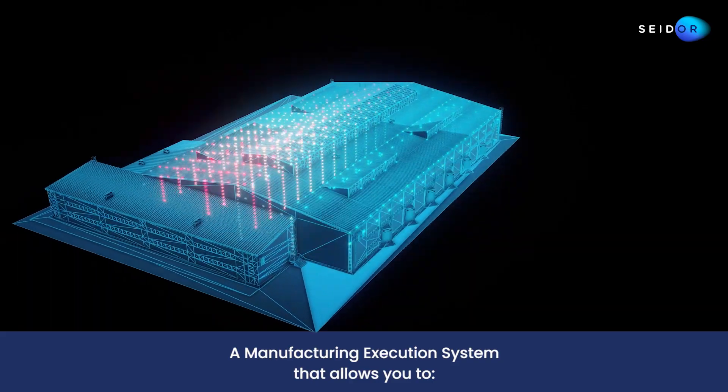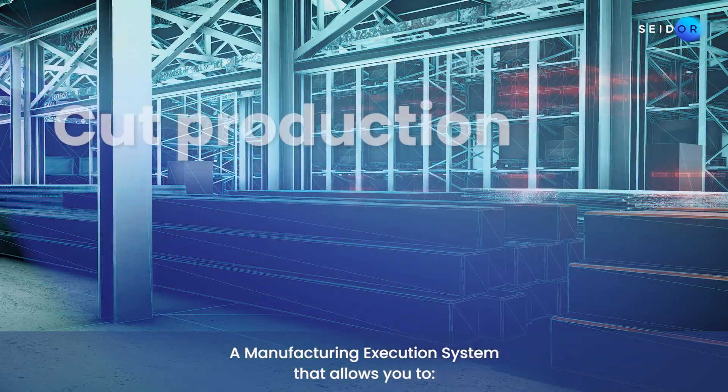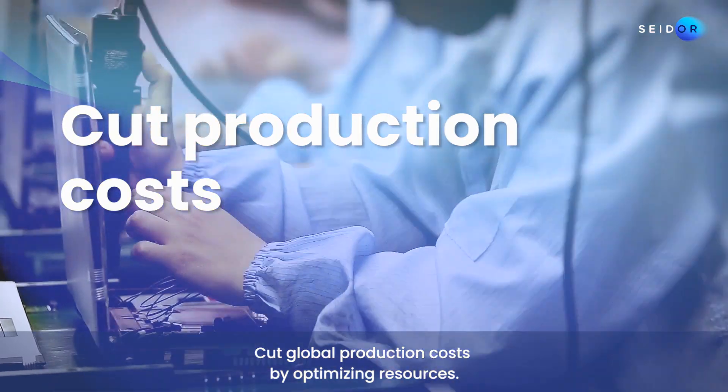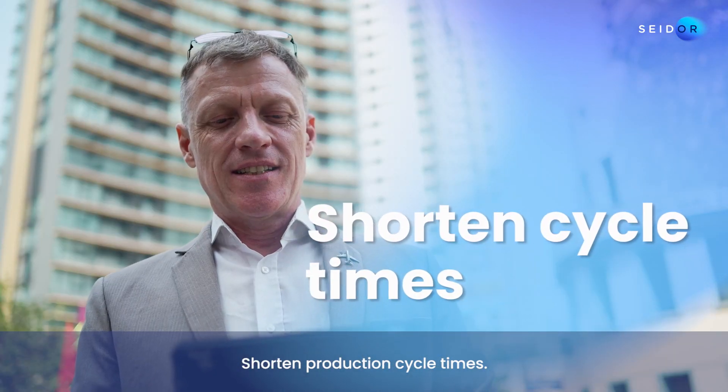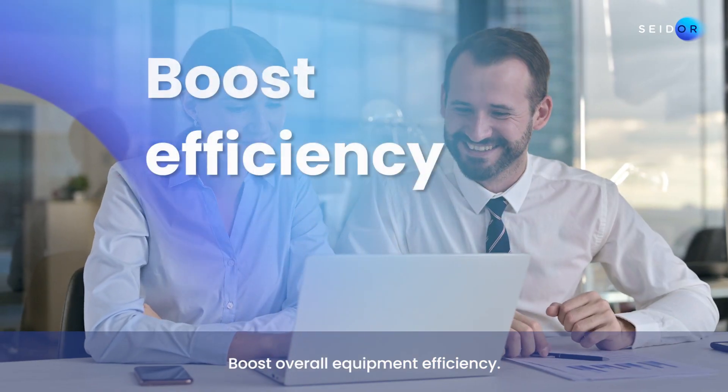A manufacturing execution system that allows you to cut global production costs by optimising resources, shorten production cycle times, and boost overall equipment efficiency.